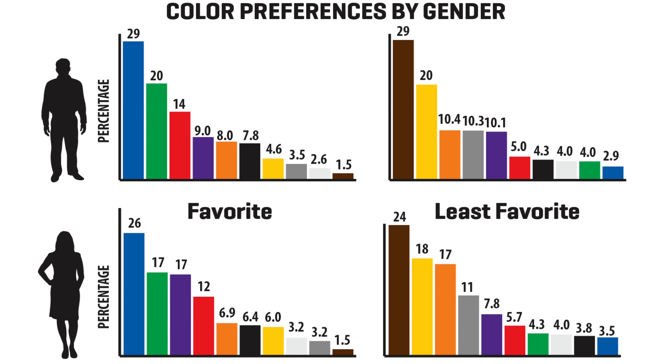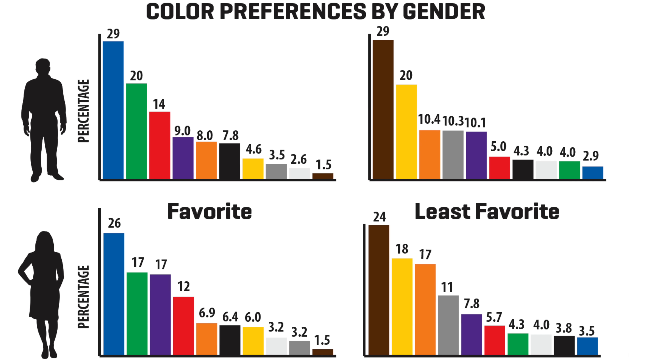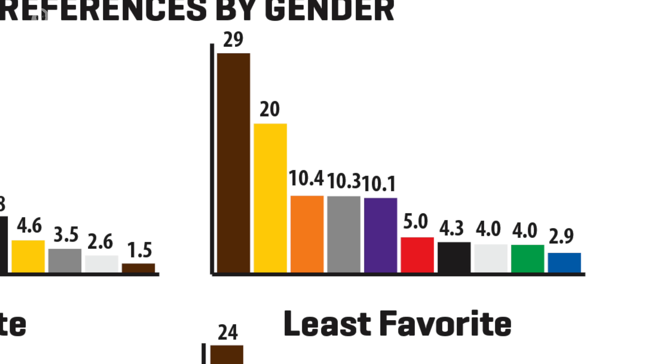Over the course of the 20th century and up to the present day, brown has shed some of its more negative connotations and developed a more positive reputation, being associated with things that are natural, healthy, and hearty. And while recent surveys in the United States and Europe indicate that few people list brown as their favorite color, its unassuming dependability makes it one of the staples of any true gentleman's wardrobe.